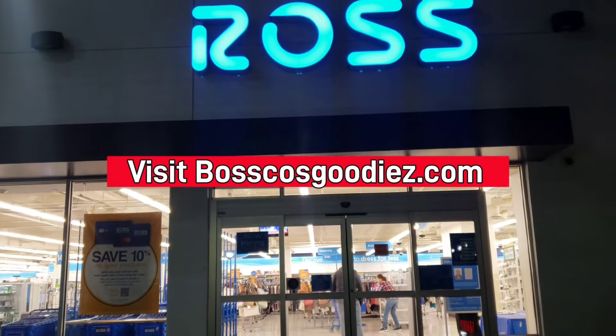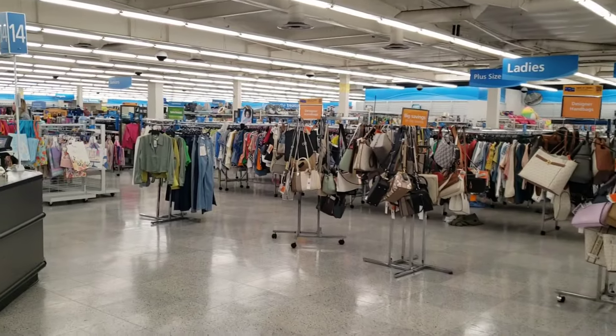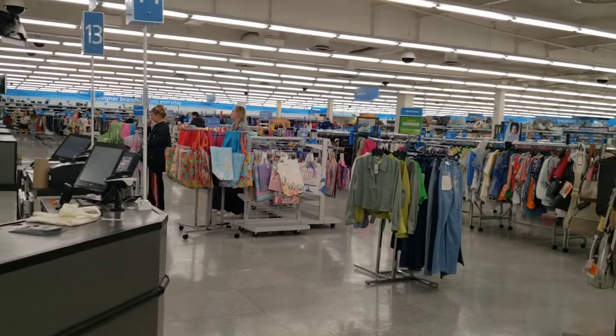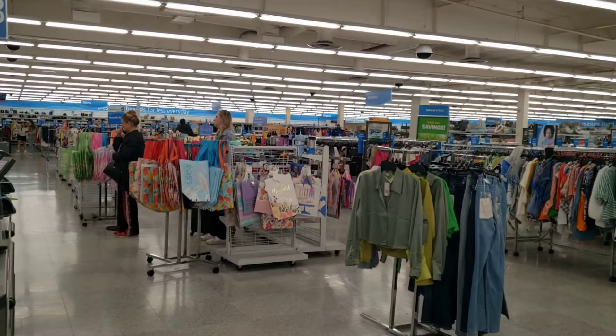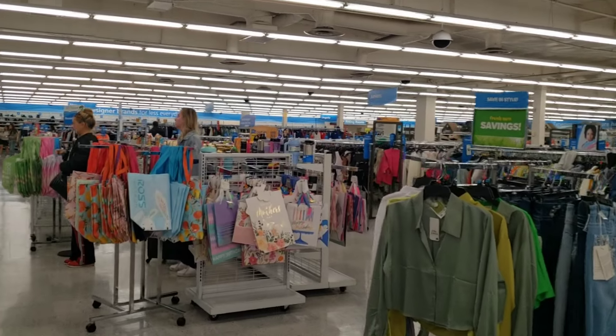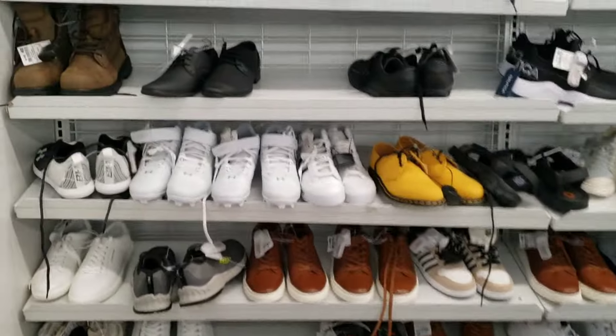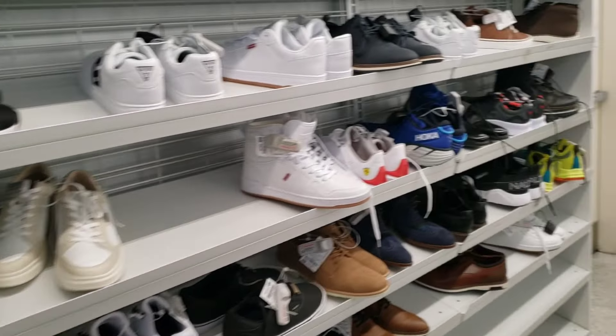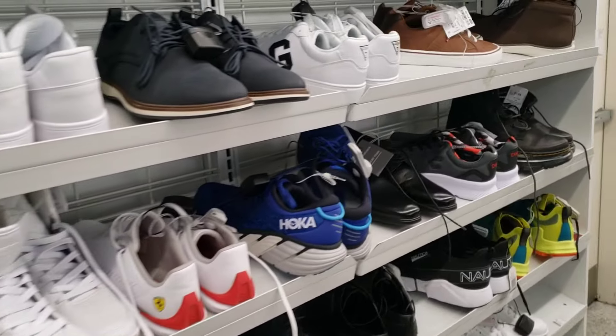Let's go ahead and see what's going on at this Ross location here, a little bit later in the evening. It's like nine o'clock, not many people here, so hopefully they sell some shoes. We're just here to see what they got going on when it comes to the shoes, as well as...